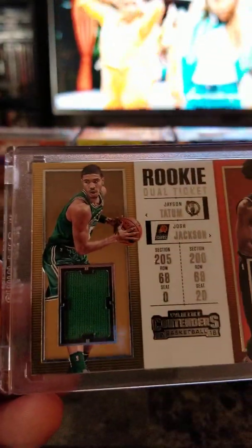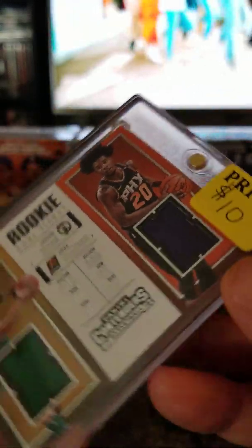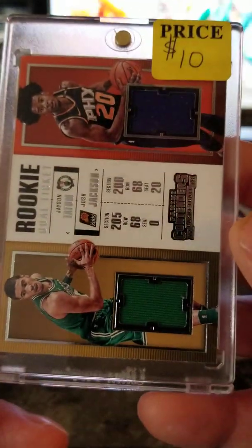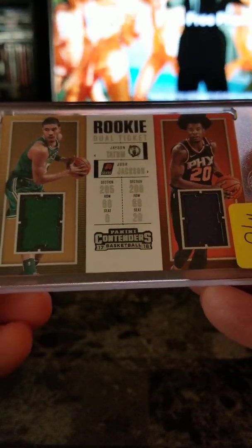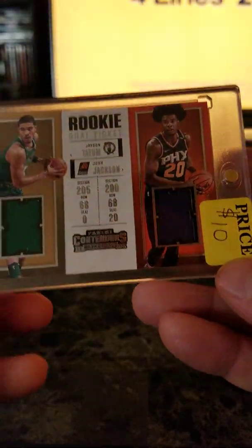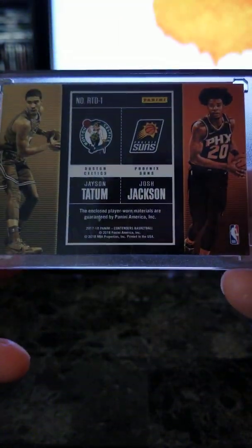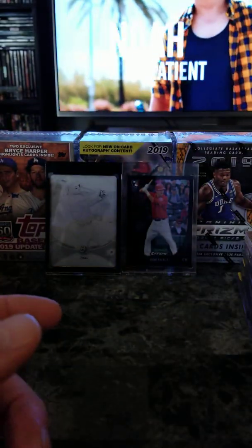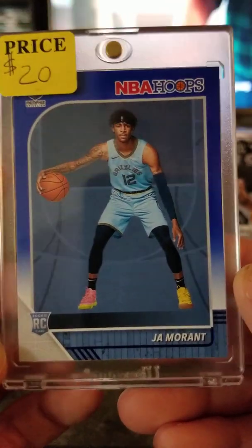And I got this dual jersey card — Jason Tatum and Josh Jackson — $10 for that. We've got a Contenders 2017-2018 Tatum rookie. Pretty cool card there. And Ja Morant NBA Hoops Blue — $20.